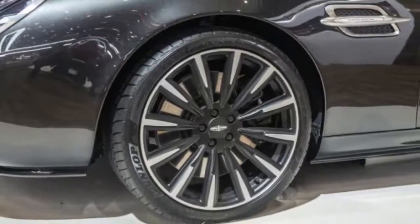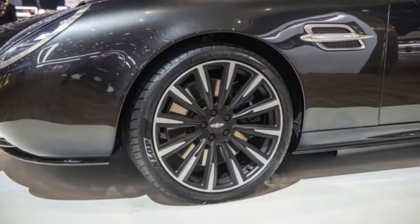The Speedback Silverstone Edition adds to the Speedback GT and the Mini Remastered in the David Brown Automotive lineup.